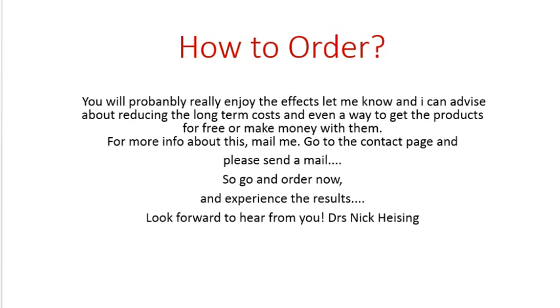You can order the products right here from this website. If you want to know more about all these options, or want to buy the products or get help, please go to the contact page on this website and send me a mail. I look forward to hearing from you and hearing about the results you experience. Thank you very much — go and do your ordering right now. My name is Nick Heising, I look forward to hearing from you.